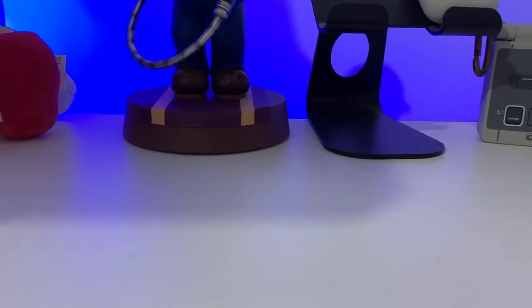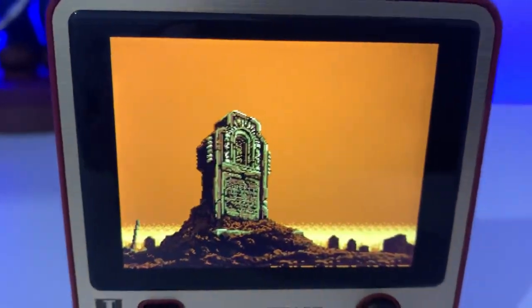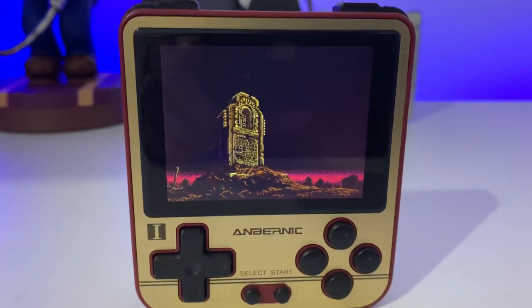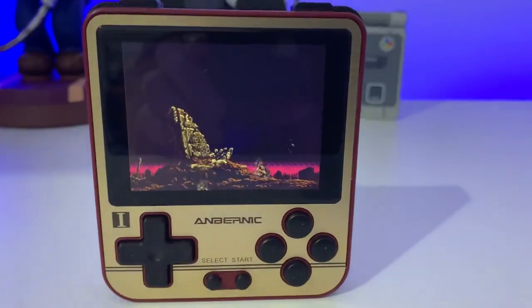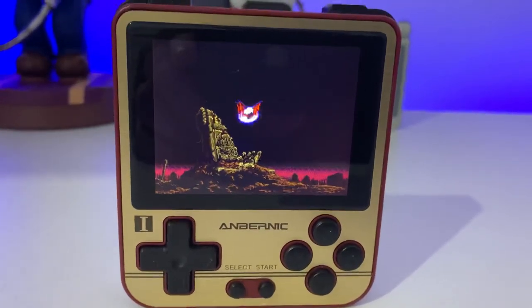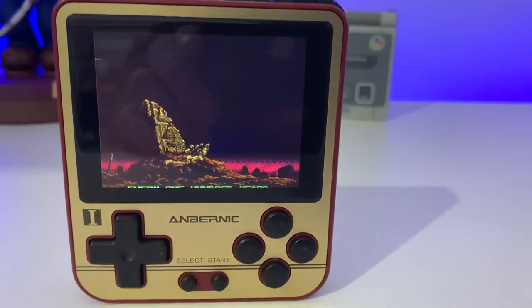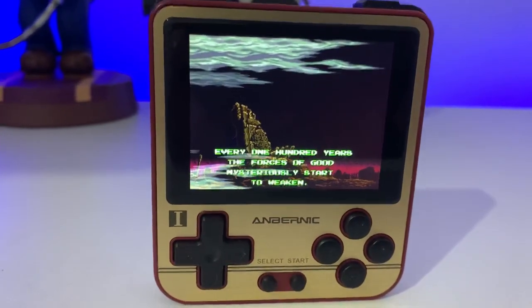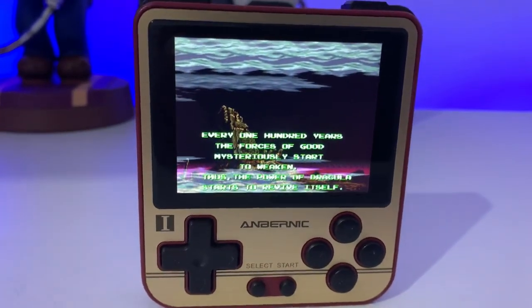Coming in at number five is the Anbernic RG280V. This system to me is absolutely incredible. The beautiful screen, coupled with the very pocketable form factor, and the controls and overall build quality of any Anbernic product is absolutely sublime. It was my go-to handheld for a very long time and it did not disappoint whatsoever. Love to know what you think of my number five spot — it goes to the Anbernic RG280V.